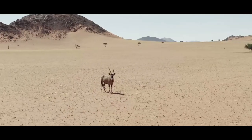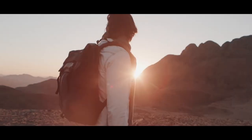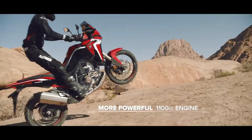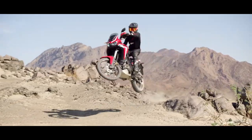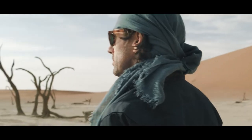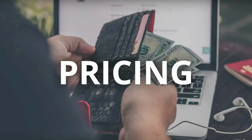The Honda Africa Twin gets a larger 43mm throttle body with a smoother air intake profile. The bike now arrives with Honda Selectable Torque Control — Honda's version of a traction control system — which is powered by a six-axis IMU. Honda has also added wheelie control to the latest model with three levels of input. The new touchscreen instrument panel now offers Bluetooth audio.